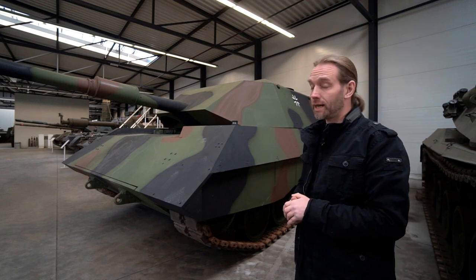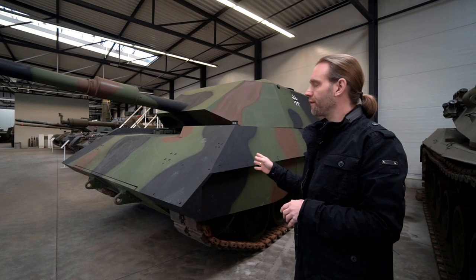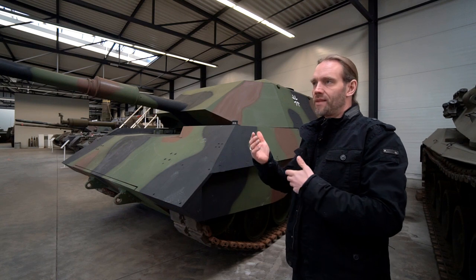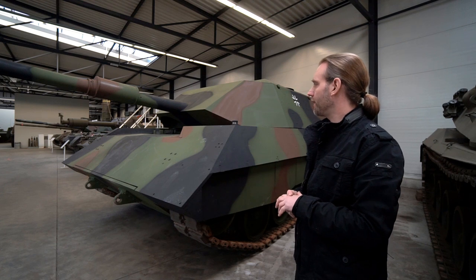It never went into production, obviously. It is very obscure — something you won't find on the internet, or very seldom find. Normally every prototype of everything is documented somewhere, but this stealth tank, so to say, is seldom found.